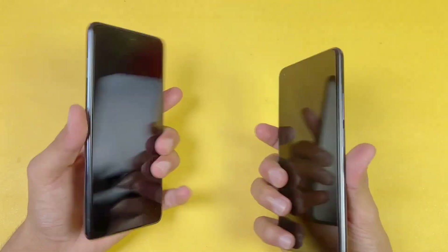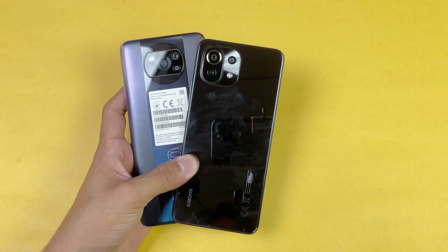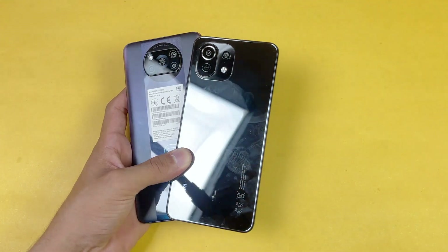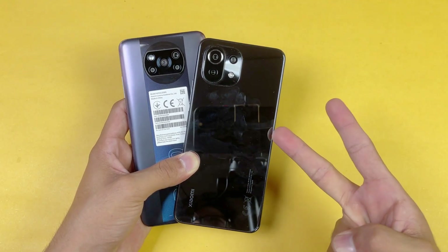So that's about it. Overall, app opening speed is definitely faster on the Poco X3 Pro because of the Qualcomm Snapdragon 860 compared to the Qualcomm Snapdragon 732G on the Mi 11 Lite. Thank you so much for watching this speed test comparison between the Poco X3 Pro versus the Xiaomi Mi 11 Lite. Let me know your thoughts in the comment section below, subscribe if you are new here, and I'll catch you in the next video. Peace out.